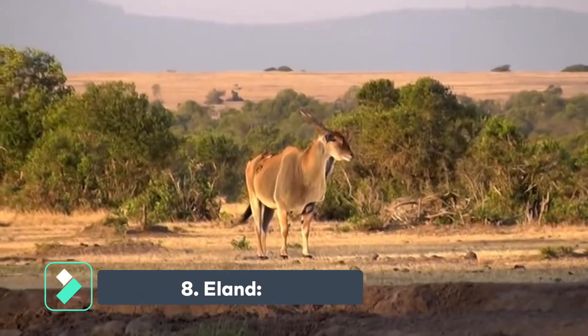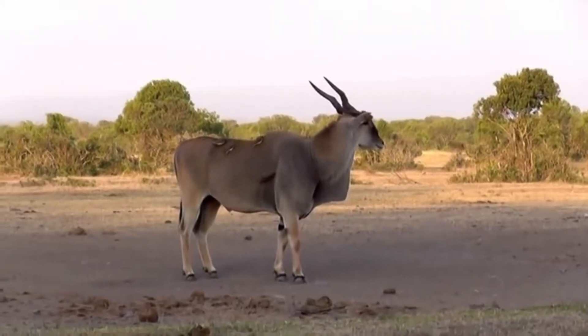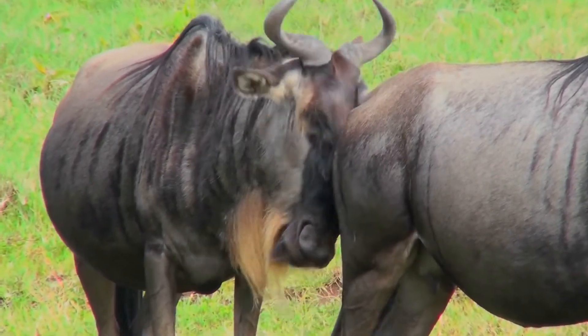The eland is an African antelope species that is closely related to the common buffalo. These animals are often considered to be one of the most beautiful and majestic creatures on the continent.